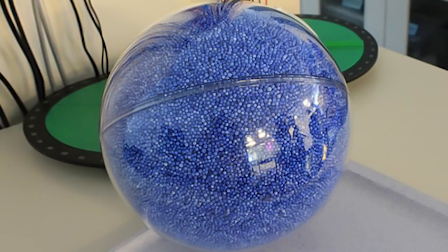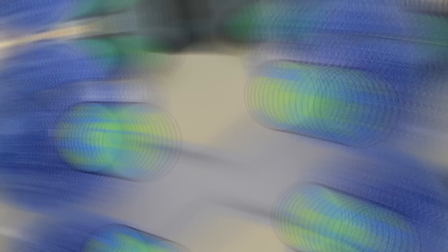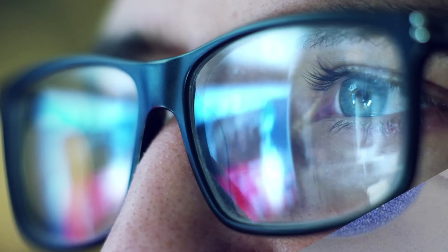Understanding the size of our world is a difficult thing, and this astounding image attempts to simplify it by showing how many Earths would fit inside the sun, if Earth was a tiny blue bead. This physical representation might not even do it justice, because it would take 1.3 million Earths to fill up the sun, which itself takes up 99.86% of the mass of the solar system as we know it.